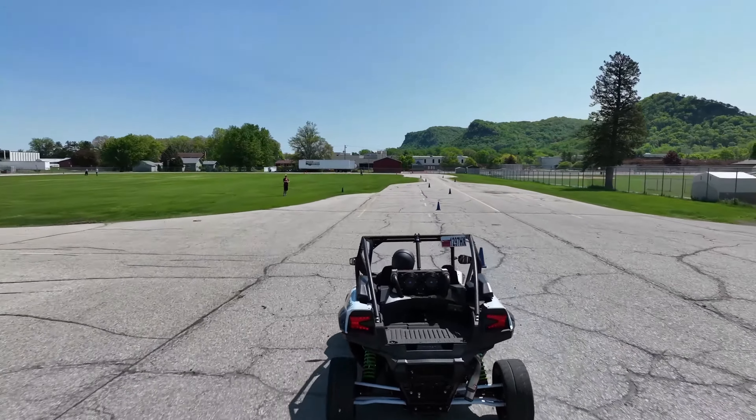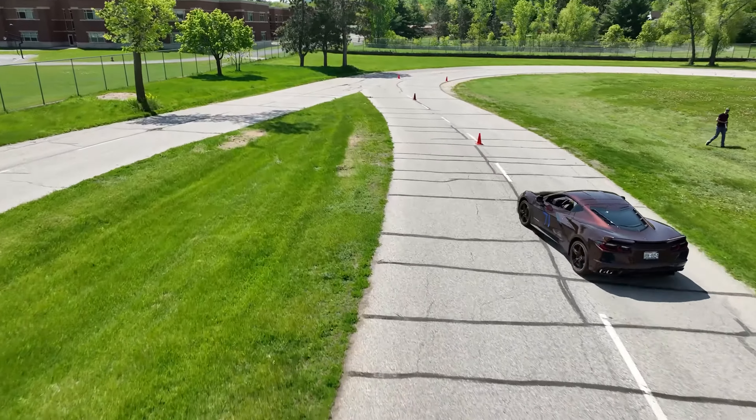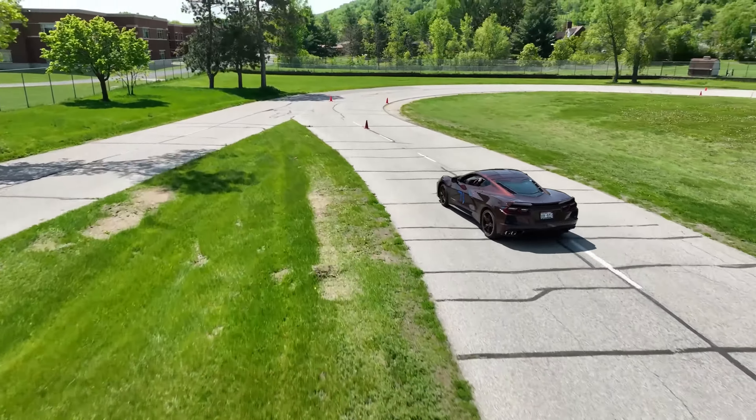We did laps all day and got better at each. The car performed really well. By the end of the day, we were pretty competitive — beat some Miatas and Corvettes. We still have a lot to learn, but we'll definitely be back in the summer.